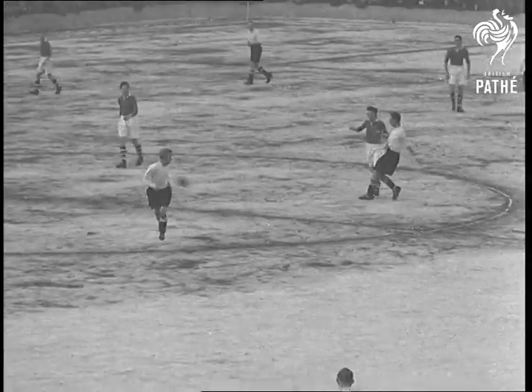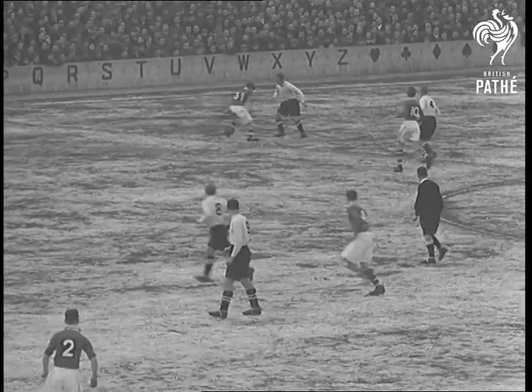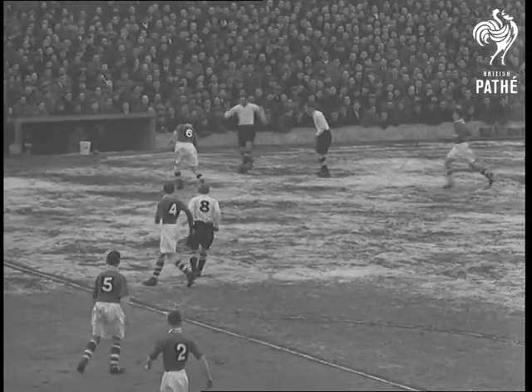At Goodison Park Liverpool, England's league stars shine in the match against the Irish League. Final score 4-2 and an England win. Here, Pathé Sports Camera spotlight the fast moving English forward line.